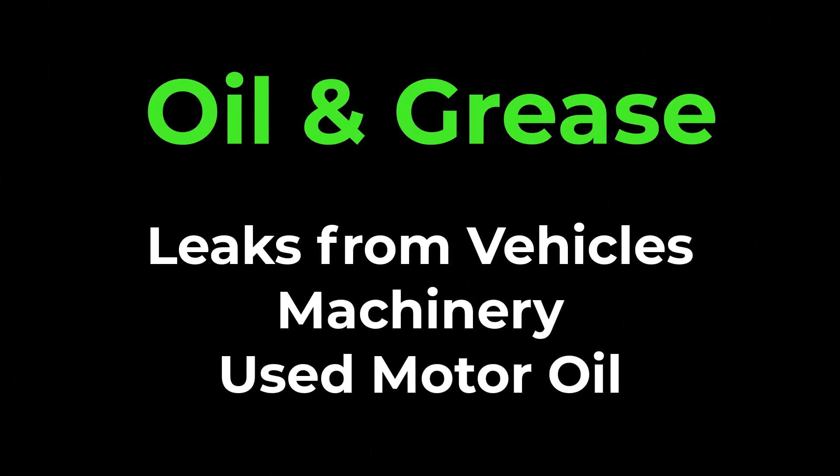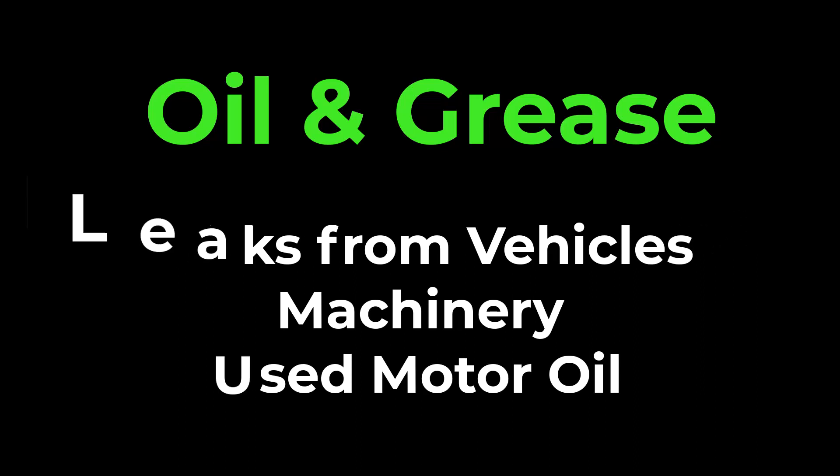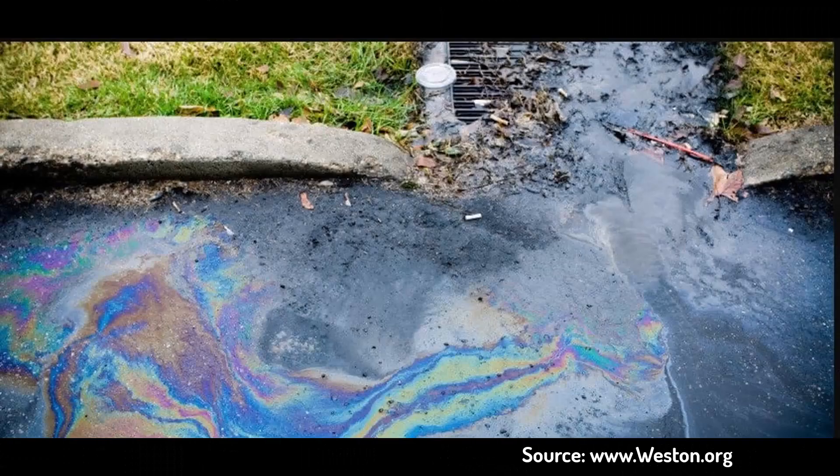Oil and grease. Leaks from vehicles, machinery, and improper disposal of used motor oil can contribute to oil and grease pollution in stormwater runoff. These substances create a sheen on water surfaces, block sunlight from reaching aquatic plants, and can be toxic to fish and other organisms.